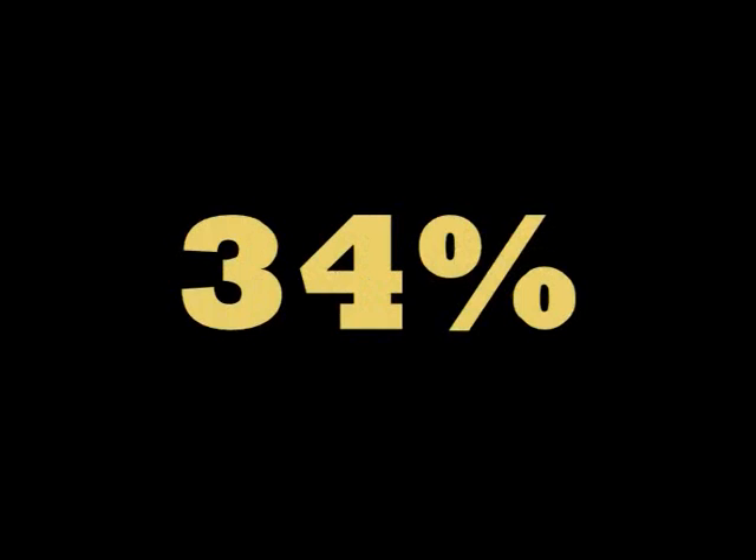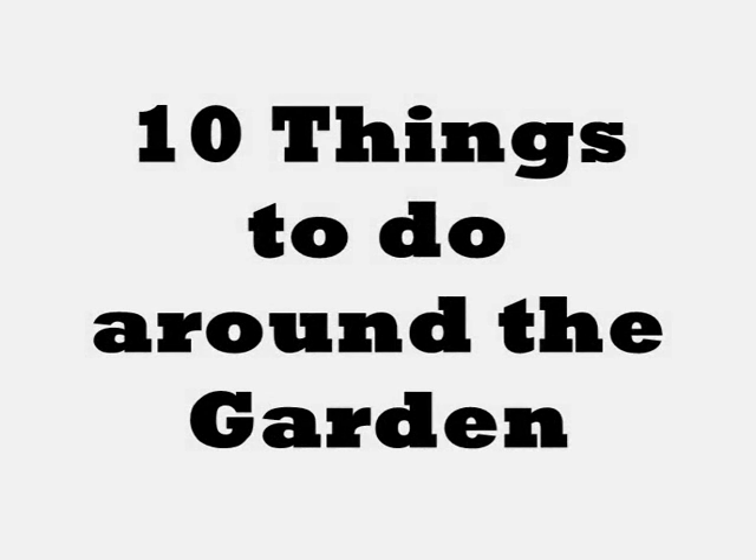Of course, these are just ways to save water inside the home, but 34% of water is used outside the home. In the garden, here are another 10 ways to save water.